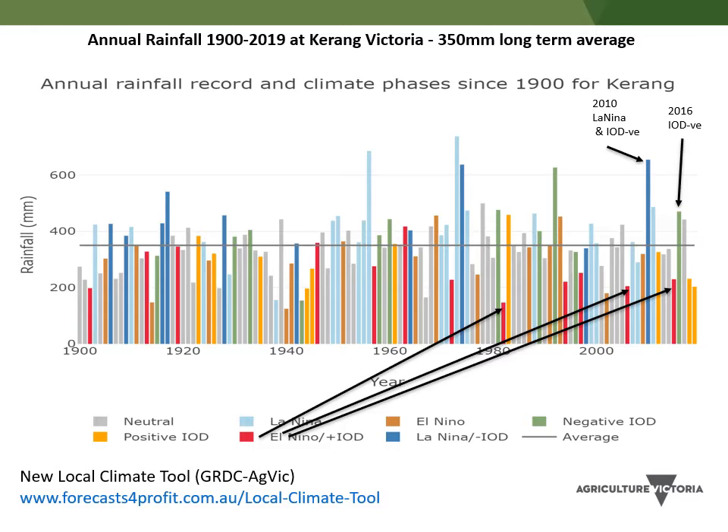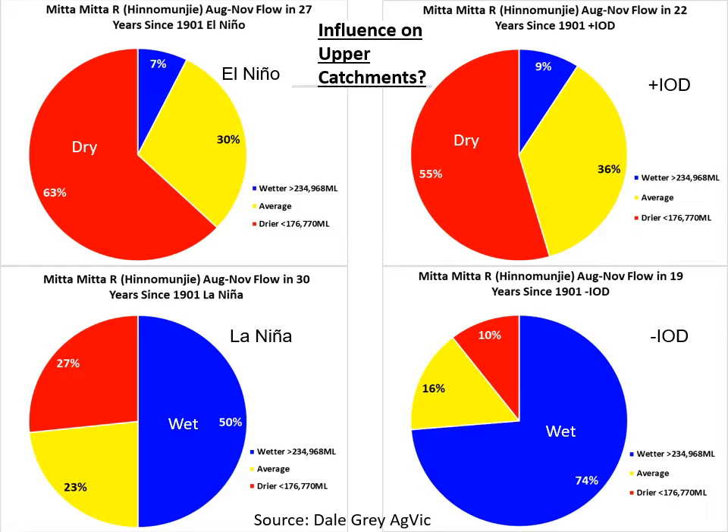That then leads into seasonal forecasts, because what it is, is asking what are those climate drivers doing this year. A key question is how do these climate drivers affect the upper catchments, which are pretty important for irrigators. When we look at the Murray and the upper catchments and the August to November flows, normally you'd expect a third of years to be in the red (dry), a third average, and a third wetter. But you can really see how El Niño doubles the chance of those low runoff years. The same applies when the IOD is in its dry phase. Higher runoff years have an increased chance when we've got either La Niña happening or the Indian Ocean Dipole in a wetter phase dragging in extra moisture. There's probably an amplified influence of those climate drivers on your catchments — so that's why they're worth paying attention to.